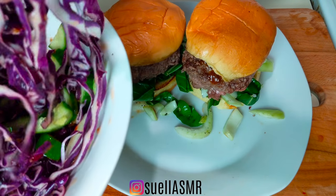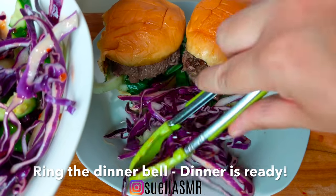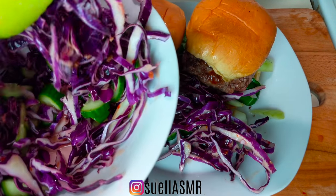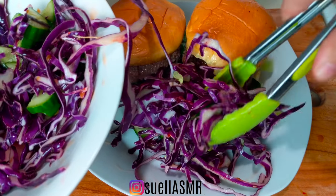Look at that glorious red cabbage slaw — the perfect tang to a meaty burger.